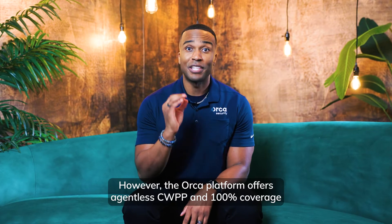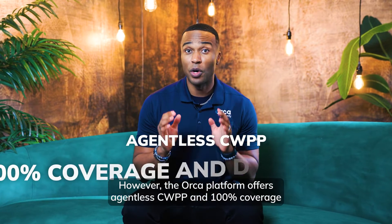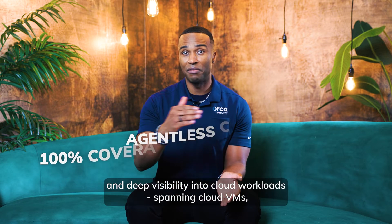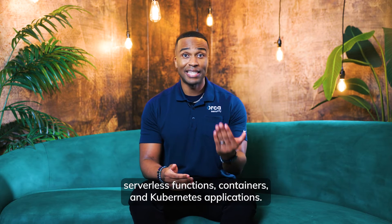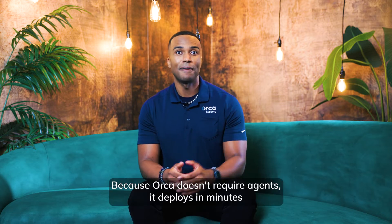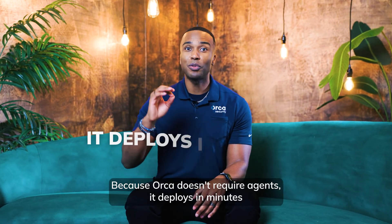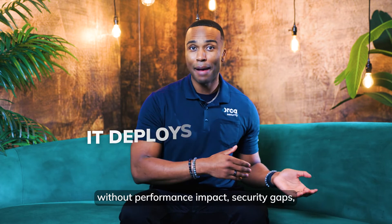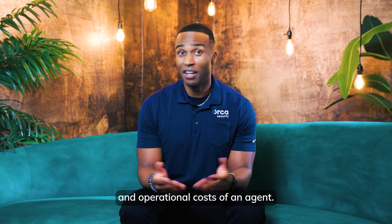However, the Orca Platform offers agentless CWPP with 100% coverage and deep visibility into cloud workloads, spanning cloud VMs, serverless functions, containers, and Kubernetes applications. Because Orca doesn't require agents, it deploys in minutes without performance impact, security gaps, or the operational costs of an agent.